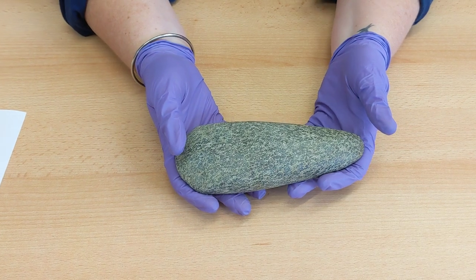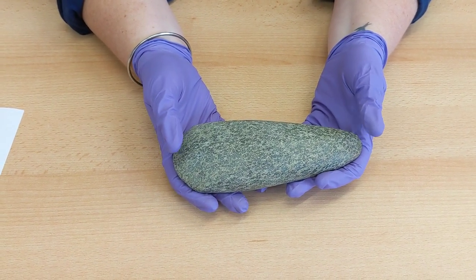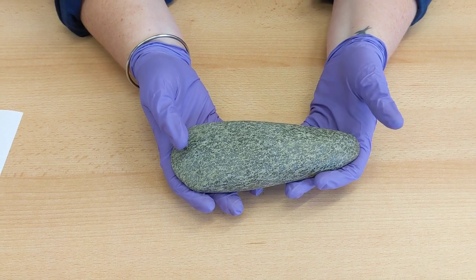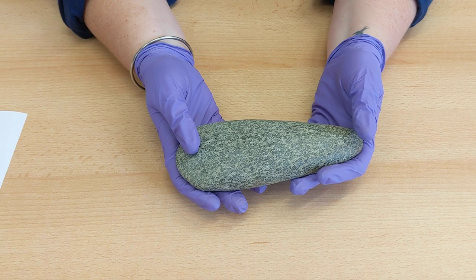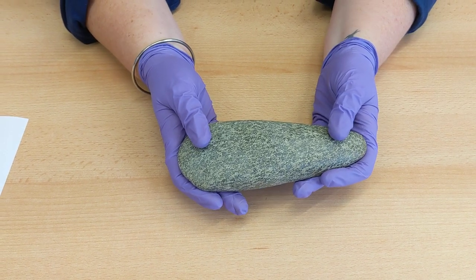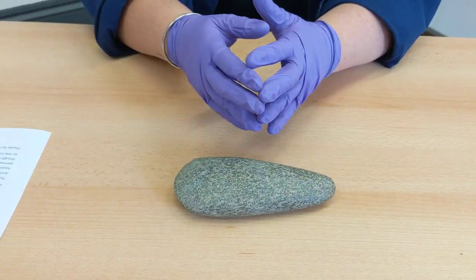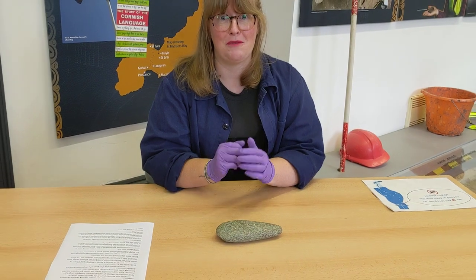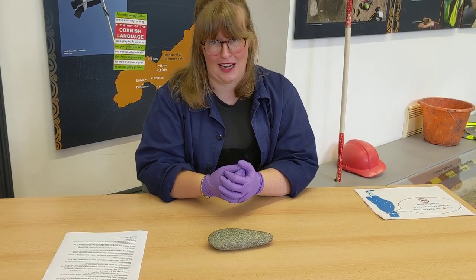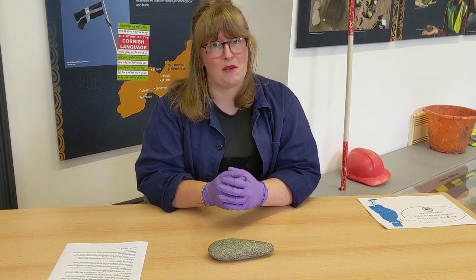This is just one of a large collection of finds discovered by Cornwall Archaeological Unit during the 2017 dig, before the new Godreevy Park housing estate was built. Many of these finds are on display as part of our permanent exhibition 'Hale Unearthed' at the Heritage Centre. And though we're closed at the moment, we do hope to continue to share our collections with you online. So do stay tuned. Thank you everyone for watching.